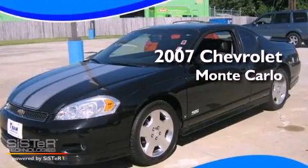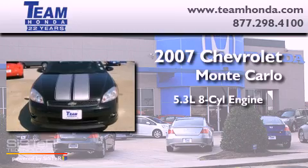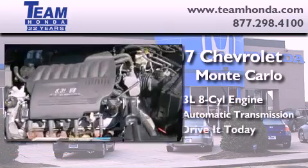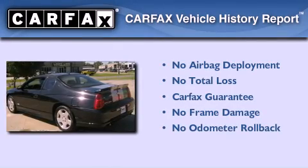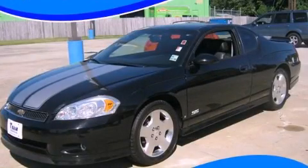This is a 2007 Chevrolet Monte Carlo. It has a 5.3 liter, 8-cylinder engine and a 4-speed automatic transmission. Not to mention that this Chevrolet qualifies for the Carfax Buyback Guarantee. Stop by today and test drive this vehicle for yourself.